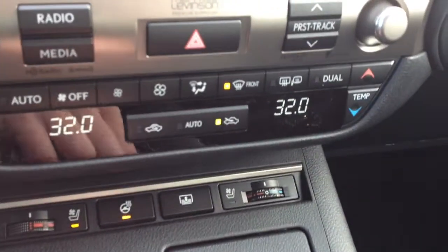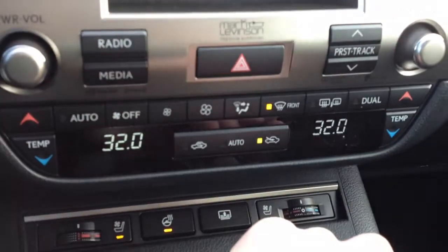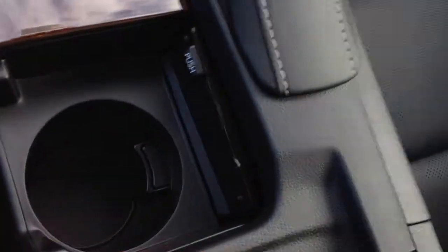You have dual zone climate control, AC, front and rear defrost. Side mirrors are heated. Cup holders, leather and wood shift knob. USB and auxiliary input as well as a power outlet are underneath your armrest. You have navigation and backup camera.